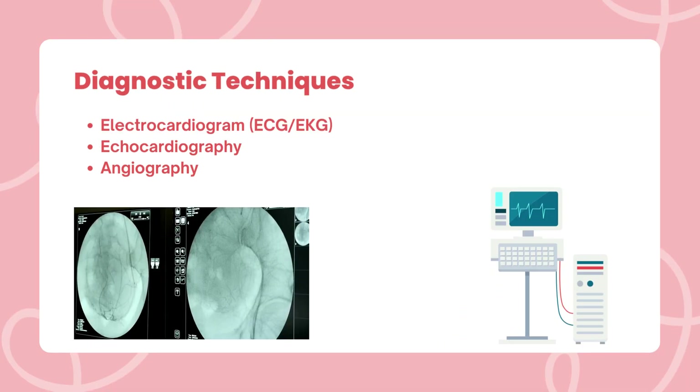Modern medicine offers a host of diagnostic techniques to monitor heart health. We will discover the wonders of an electrocardiogram, ECG or EKG, echocardiography, and angiography, allowing us to visualize and understand our heart's condition.